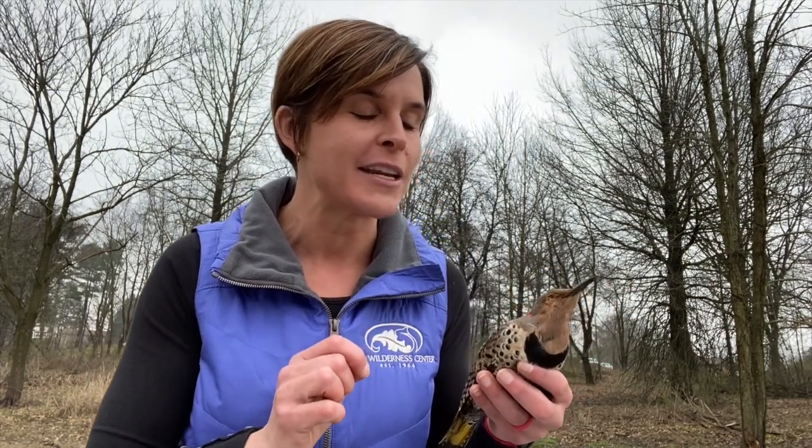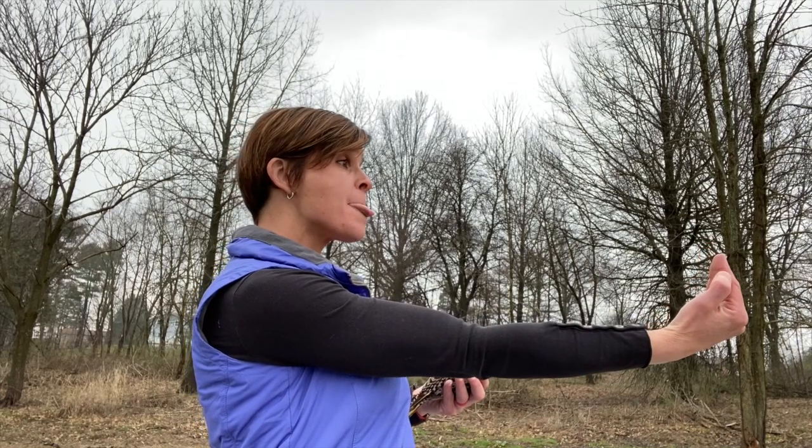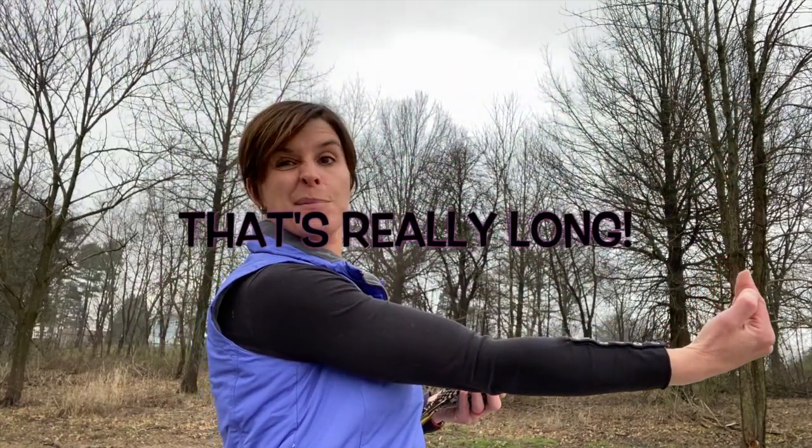Here's a fun fact about woodpeckers and hummingbirds: they have special bodies that let them have a really long tongue so they can reach in and grab that insect or drink that nectar. In fact, if I was a woodpecker, my tongue would stick out to here. I'm not.